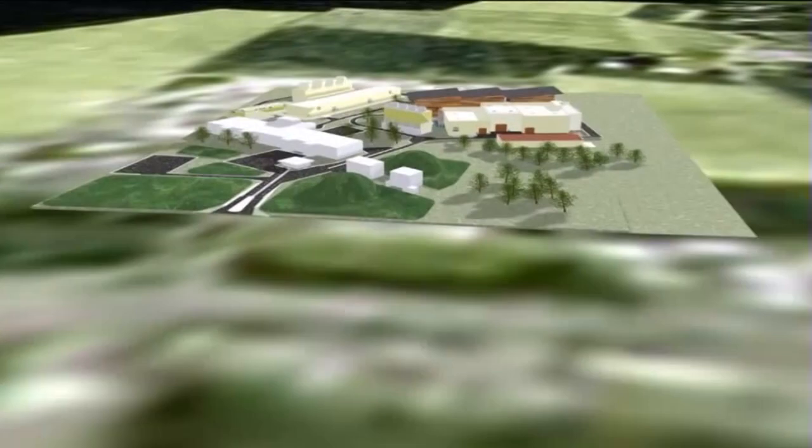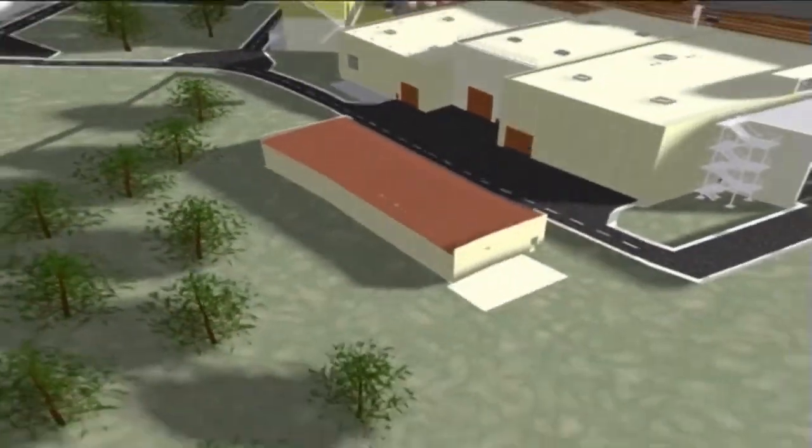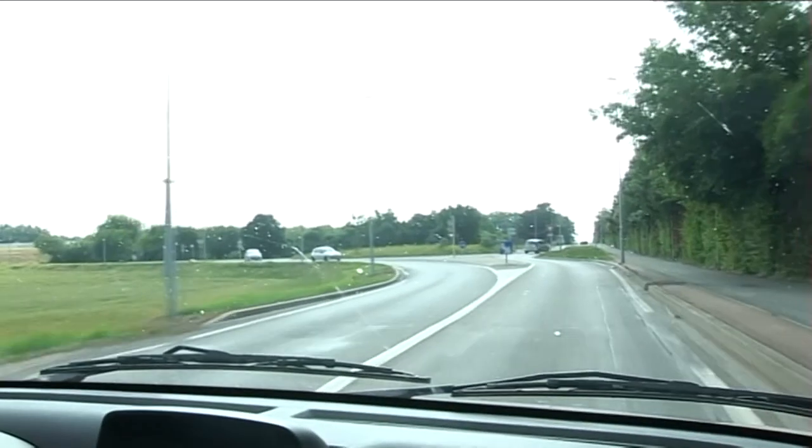It's designed to peer into the origins of the universe and is the brainchild of 6,000 of the world's top scientific minds. Jeff Taylor is the head of physics at Melbourne University, but here in Switzerland he's a key contributor to the LHC project.